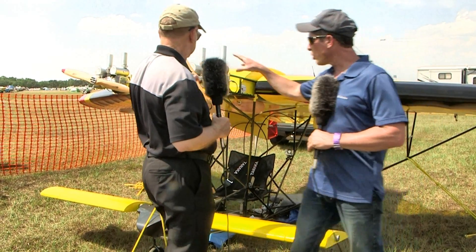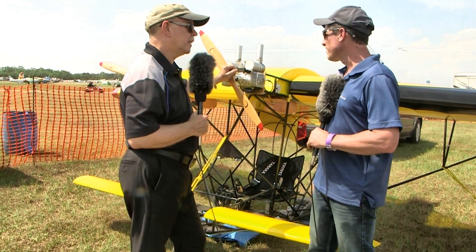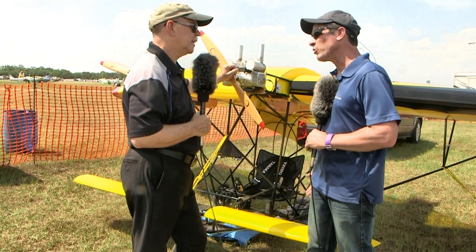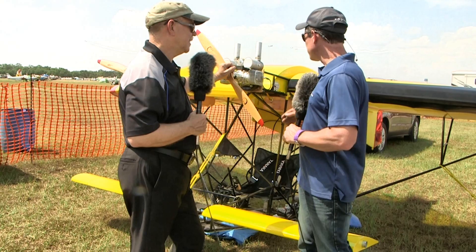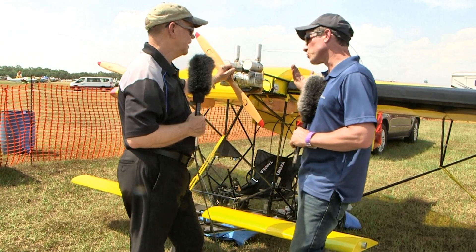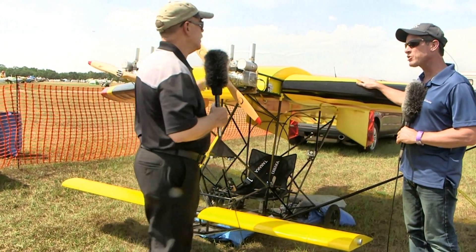When you're dealing with such low horsepower, to make it fly and give it the performance you really want, you can't leave anything on the table. You can't leave any lift on the table for sure. And weight - we're talking about weight with the covering. The main wing is 1.7 Dacron and latex paint.